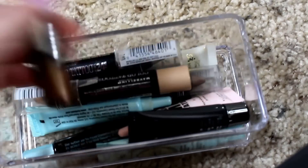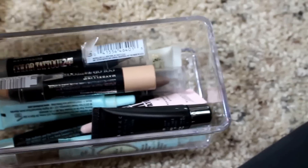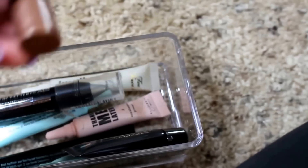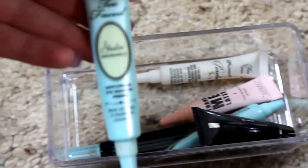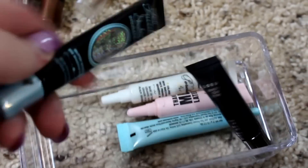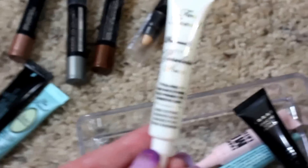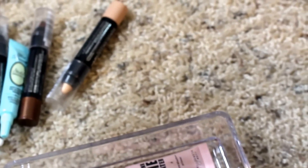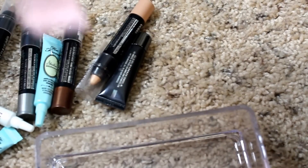Over here I have some primers — not necessarily all primers, but I use them as such. The Maybelline Color Tattoos: I have a bronze shade, a cream shade, a darker brown, and a silver. Then I have Too Faced products: Too Faced Shadow Insurance, Too Faced Glitter Glue, the Too Faced Poreless Pure One, and I think I have the Champagne one somewhere as well. I have the Lorac Behind the Scenes Eye Primer, and from an Ipsy bag the Thank Me Later Eyeshadow Primer.